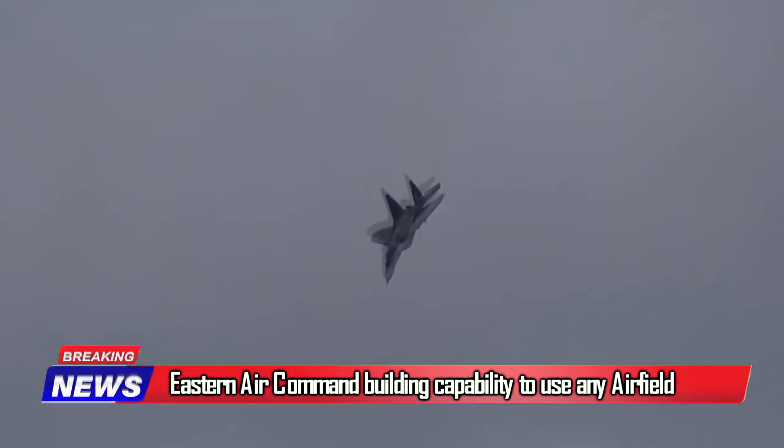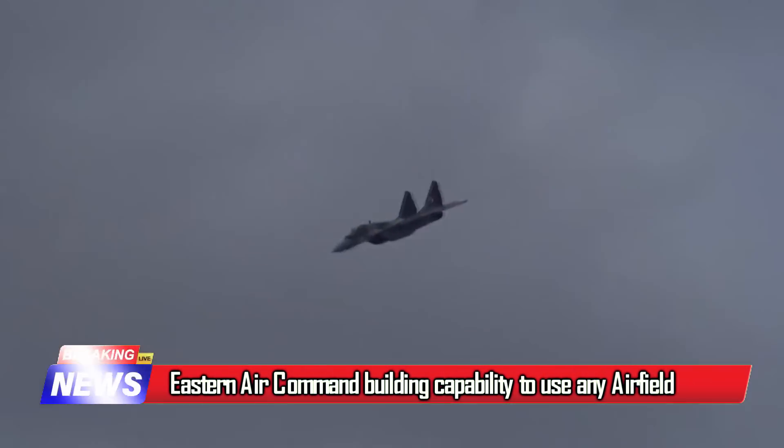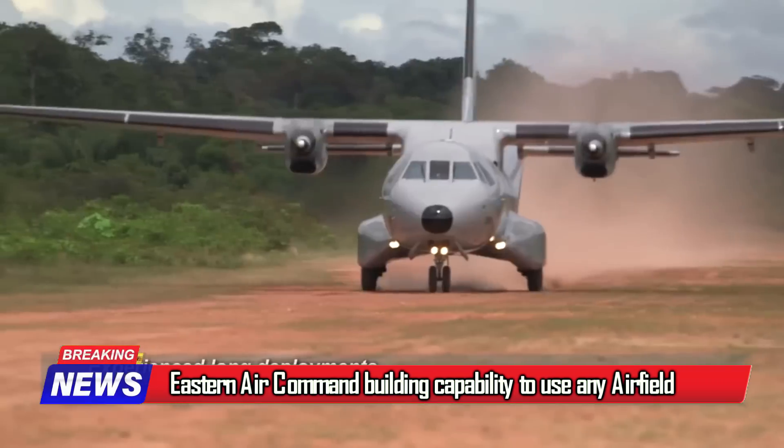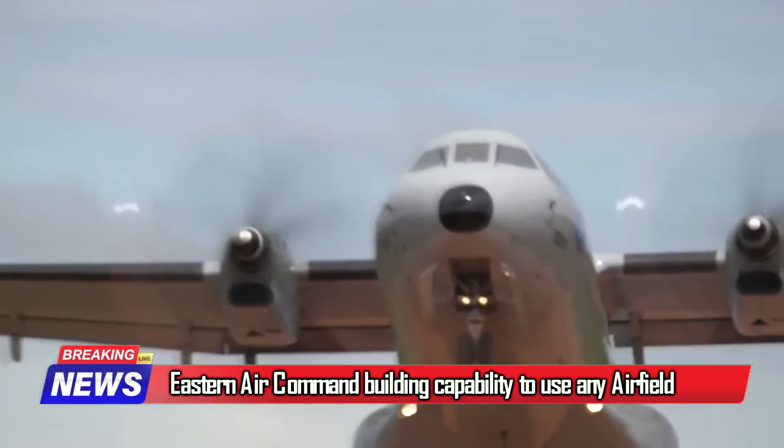Eastern Air Command is developing a capability to use any available airfield, including civilian ones in the eastern part of the country, to protect the country's airspace and borders.